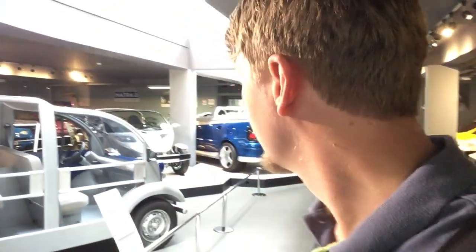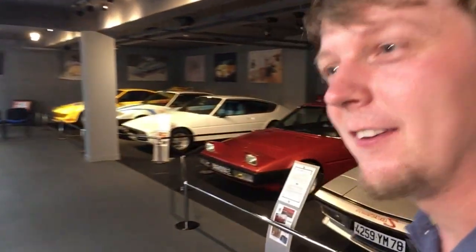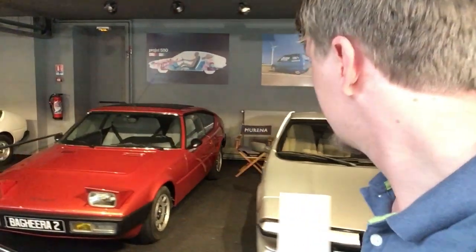We are now in the basement of the museum, where there are some concept cars and sports cars. Some crazy ideas — but these are actually factory production cars. The Matra Bagheera has quite a special seat layout: it's a three-person seating arrangement where you have the driver in the middle with a passenger on each side, similar to the layout you'd find in transit vans used for construction.